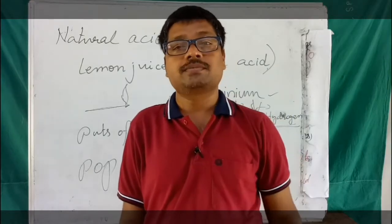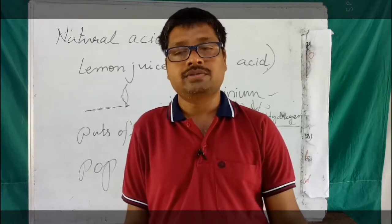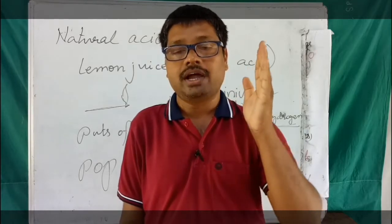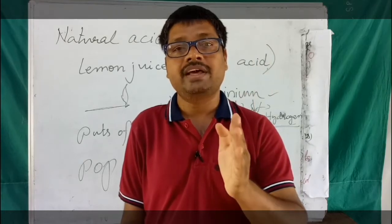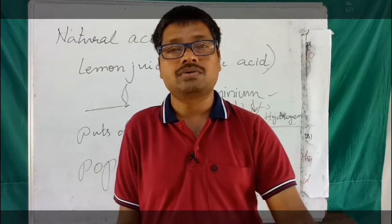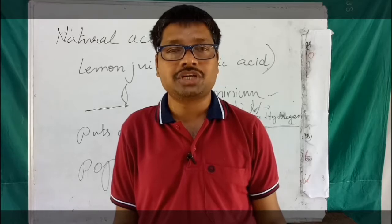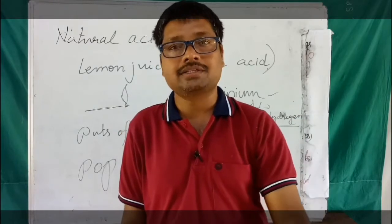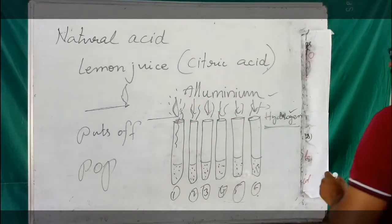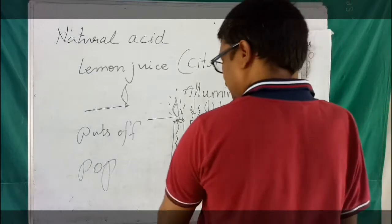This pop sound confirms that the gas is hydrogen gas — this is how you can understand how hydrogen gas is produced with acid and metal reactions. In the earlier class, I taught you that acids should not be stored in metal containers because acids are corrosive in nature and they damage the metal containers by producing hydrogen.